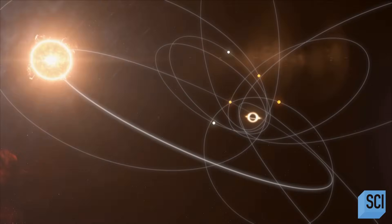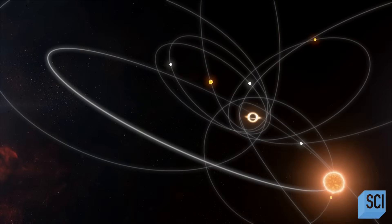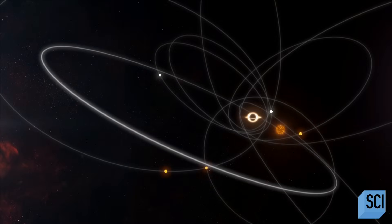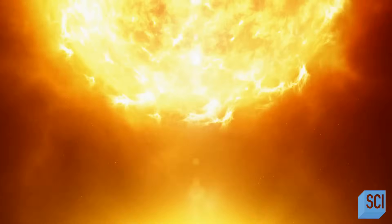At closest approach to Sagittarius A*, S2 comes within 17 light hours or so of the surface. The supermassive black hole's powerful gravity accelerates the star to 17 million miles an hour — that's fast enough to travel from New York to L.A. in half a second.